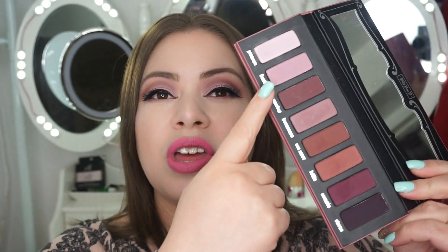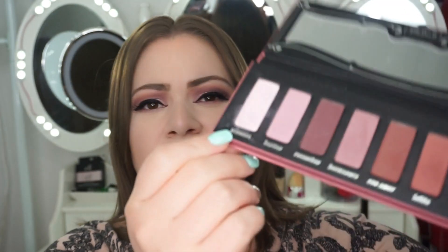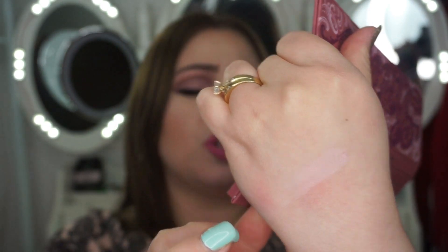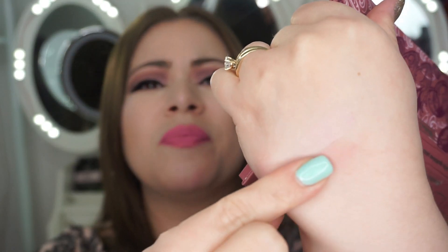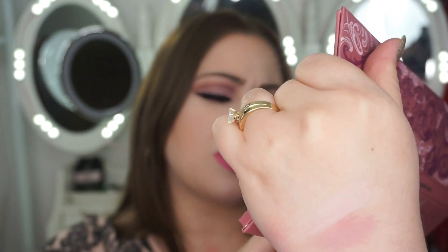This palette is an all-matte palette — no shimmers, no metallics, nothing. Everything is completely matte vegan formula. I am wearing the palette on my eyes today; the lip color and eyeliner I'll explain later. The lightest color is a very pale pink called Promesa. The next color next to it is Besitos — these are very light colors, as you can see.